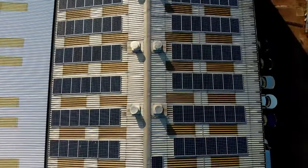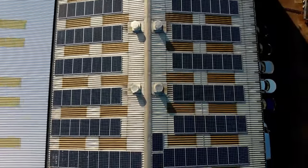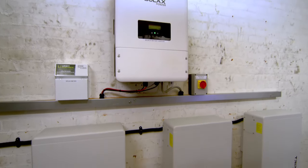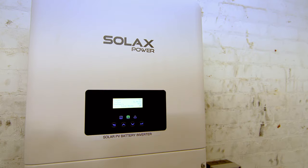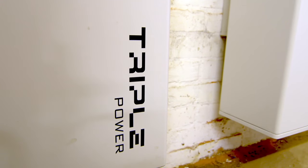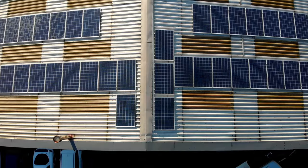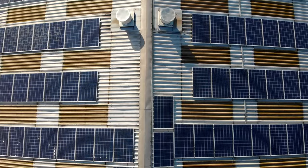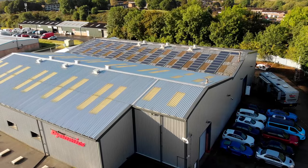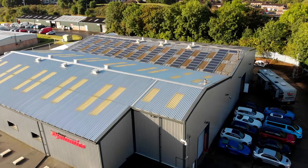We then started thinking, well, we're not using all of that — it's going back to the grid. So we started thinking, how do we harness that? The solution was battery storage. These inverters and batteries from Solarex Power capture the excess energy generated by the solar panels and store it on site for use whenever it's needed. And by doing so, it reduces the need for feed-in power from the grid at other times — a win-win for both the company and the environment.